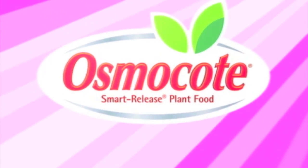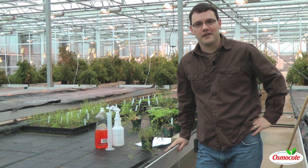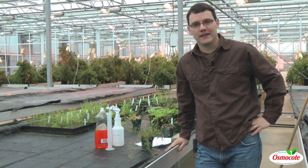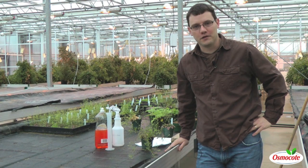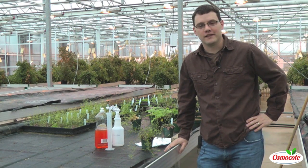This video is brought to you by Osmocote, the planter's plant food. Hi, I'm Ryan Lee from Indiana University. We're in the research greenhouse today talking about thrips and aphids and what you can do about them at home. Aphids, in particular, are a bad insect pest to have at home.